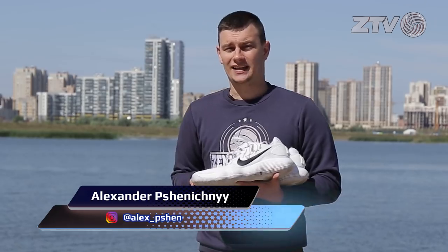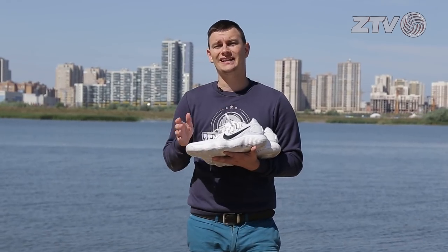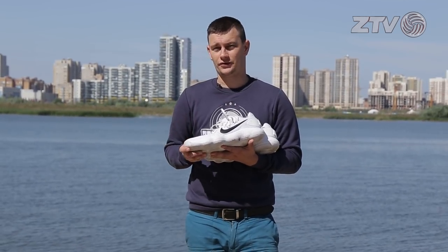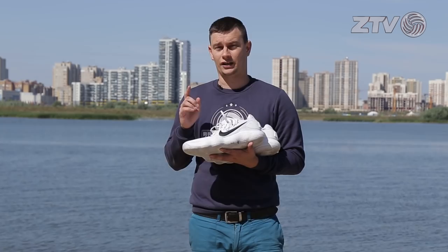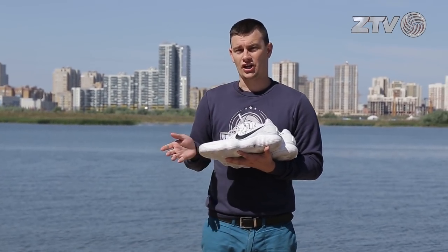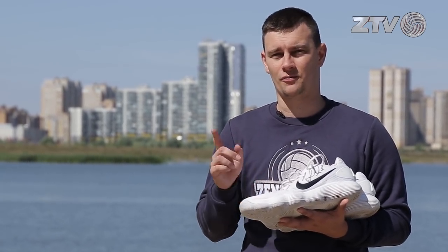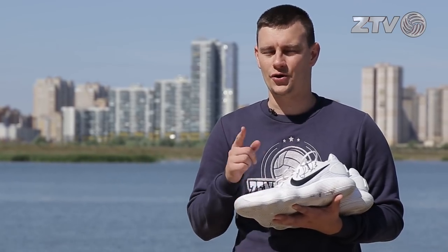Hi everyone, this is Alex. We didn't forget about our first contest that we made in the first video in February. We still didn't announce the winner of this contest, but we will make it in October when Matthew comes back from his national team from the World Championship. Please watch this video till the end, because we have another huge present from Matthew Anderson, and I know you will like it.